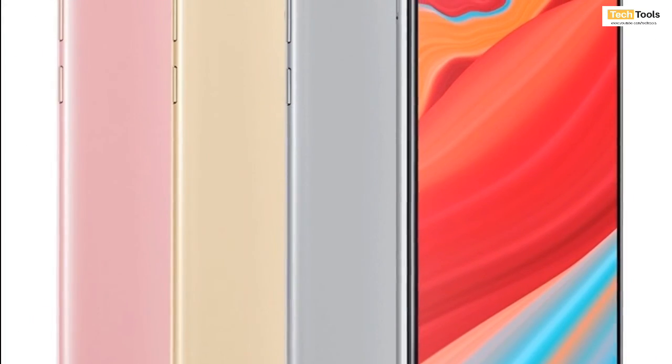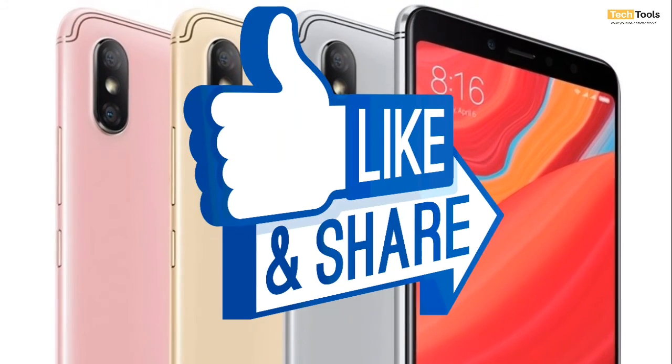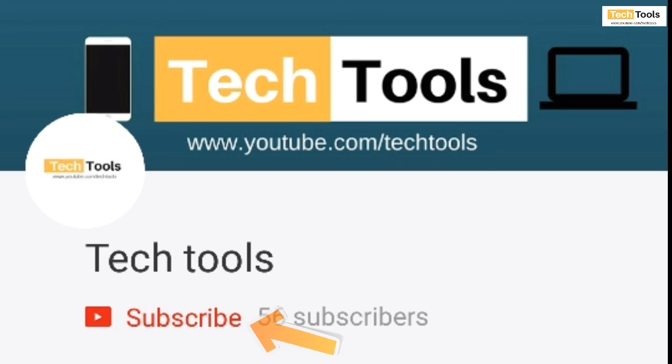So guys, this is a quick update about Xiaomi Redmi Y2's pricing in India. If you like this video, please give a thumbs up and don't forget to subscribe to the channel for first-day updates about Indian technology. Thanks for watching.